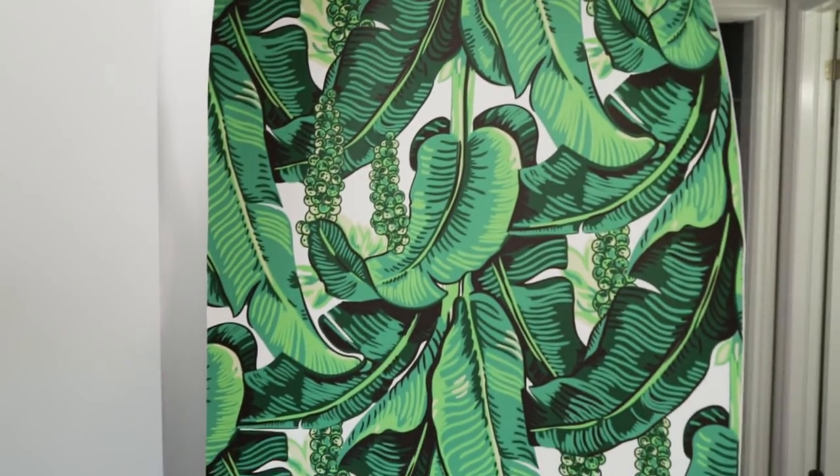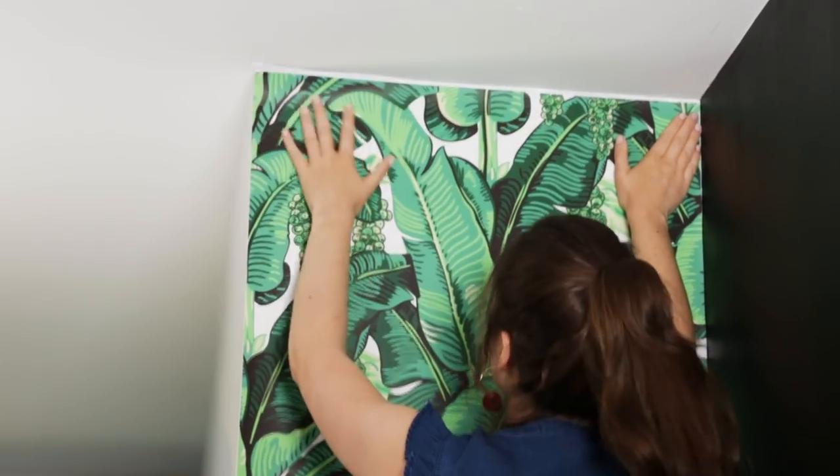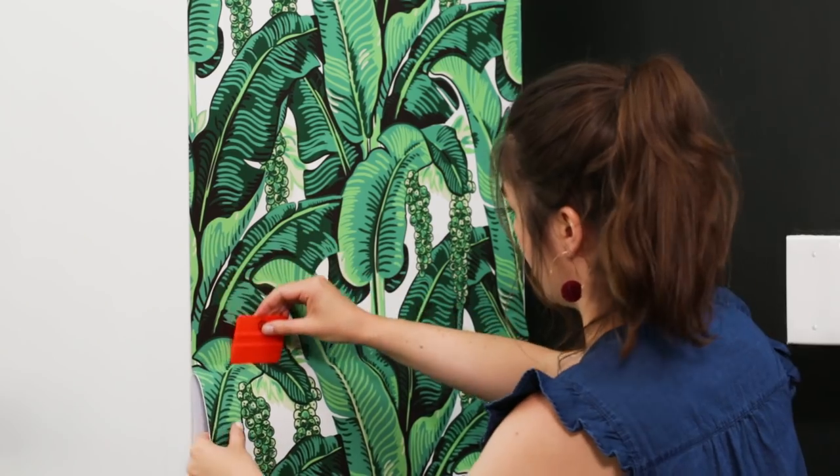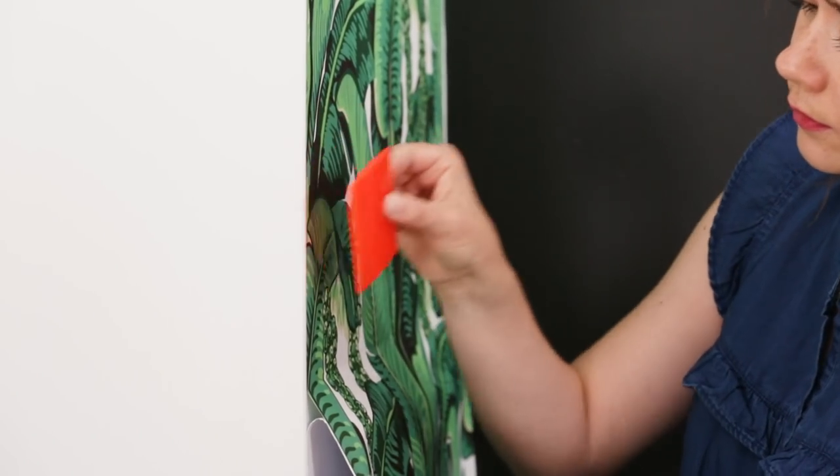Wallpaper is making a serious comeback, and I'm obsessed with the removable kind. It's easy to install and super mess-free when you take it off. Bold patterns and colors are a great way to define a small space, which is why I chose this fun palm leaf print.